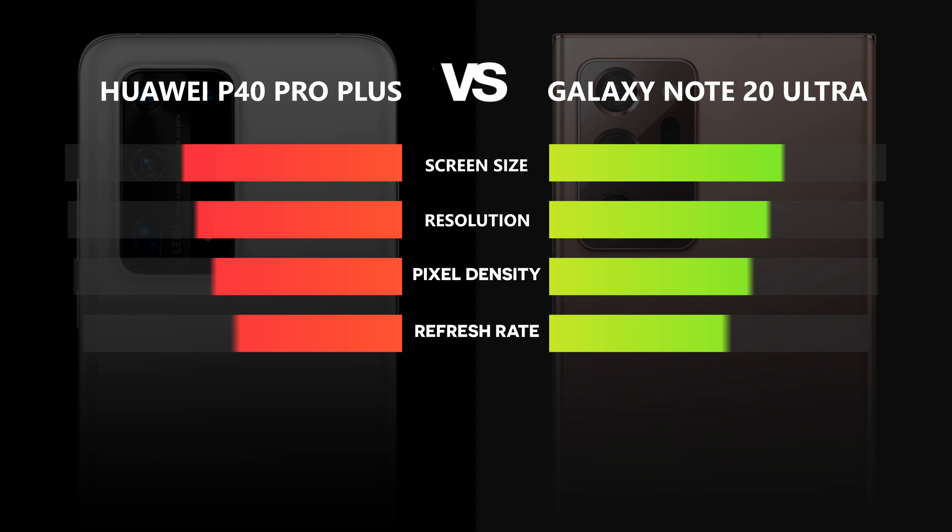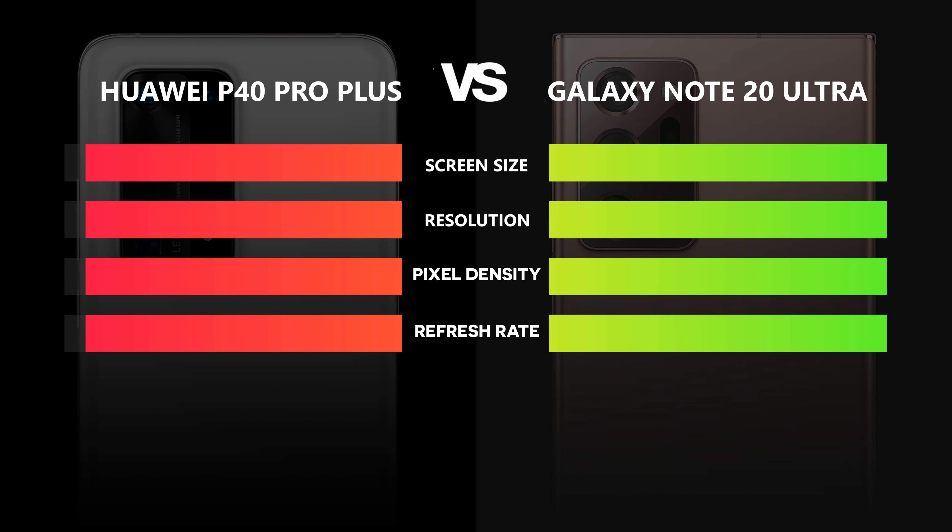By comparing these two displays, it got pretty clear who the winner is. The Note's display is bigger, has a higher resolution and pixel density, and is also able to handle the 120 Hz refresh rate — though, as already mentioned, not at the highest resolution. Therefore the first point goes to the Galaxy Note 20 Ultra.